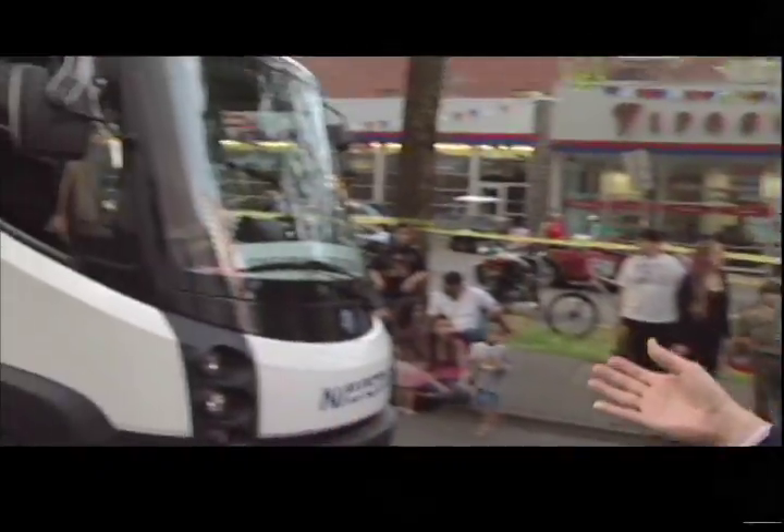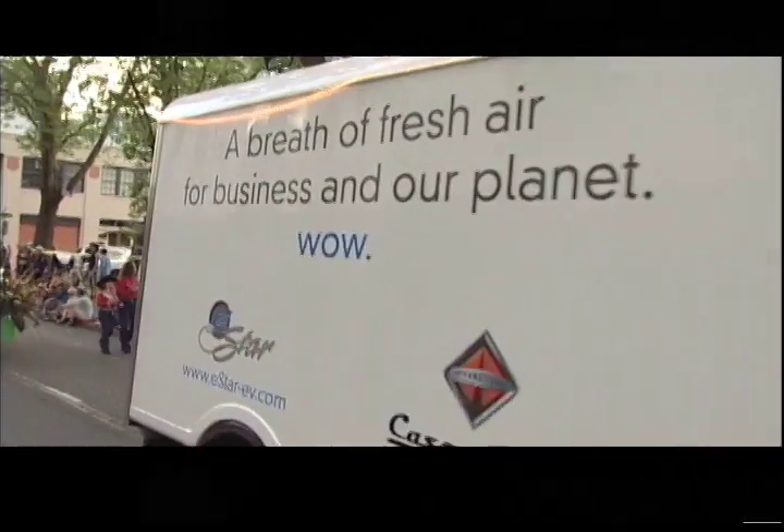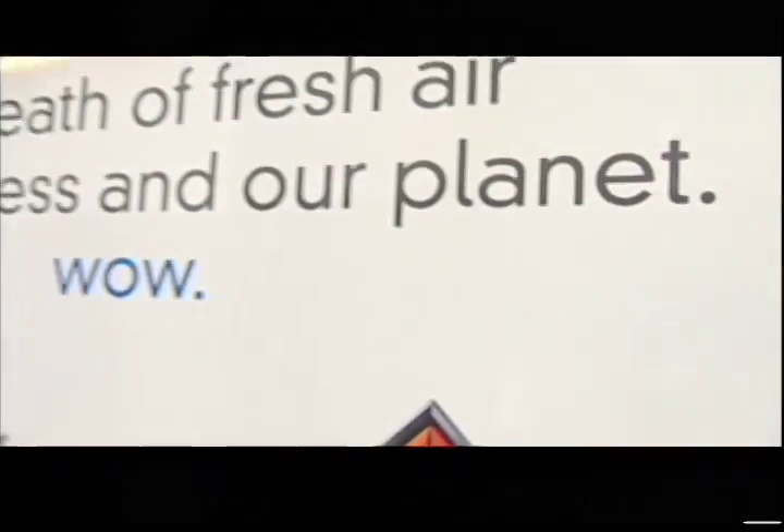This is the Navistar E-Star. It is an electric truck. It goes a hundred miles and look how much cargo room it's got — you can see all the way from here to the back is cargo space.